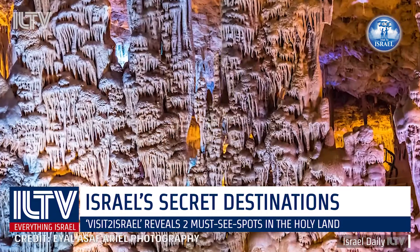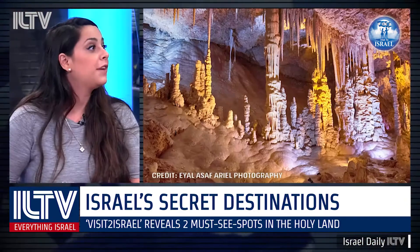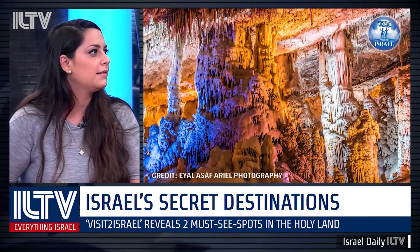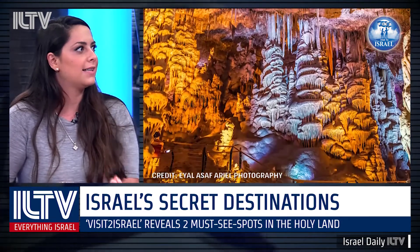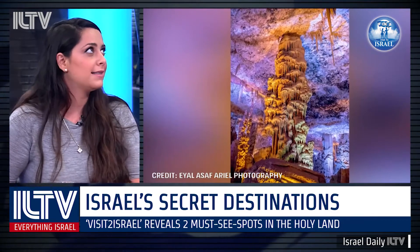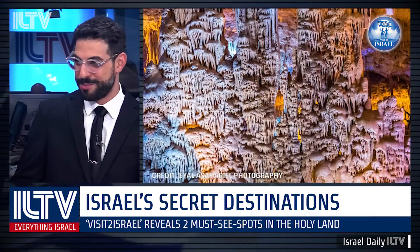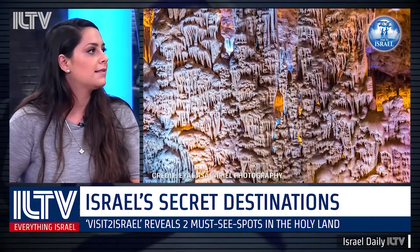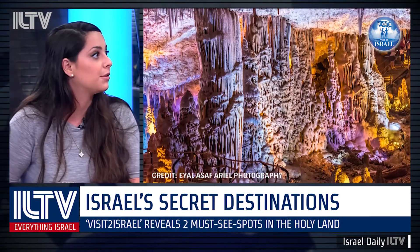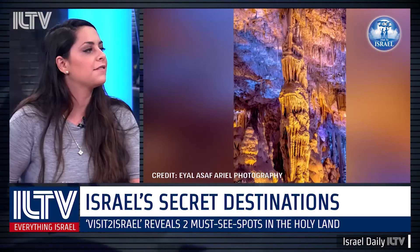They left it as a secret place and never revealed its location for almost 10 years, because the fear was that people would enter the natural reserve and ruin it — the stalactites are very delicate. It was opened in the late 70s for visitors, with sections roped off so people don't touch them. Some of the stalactites are dated back to 300,000 years ago — hundreds of thousands of years old.